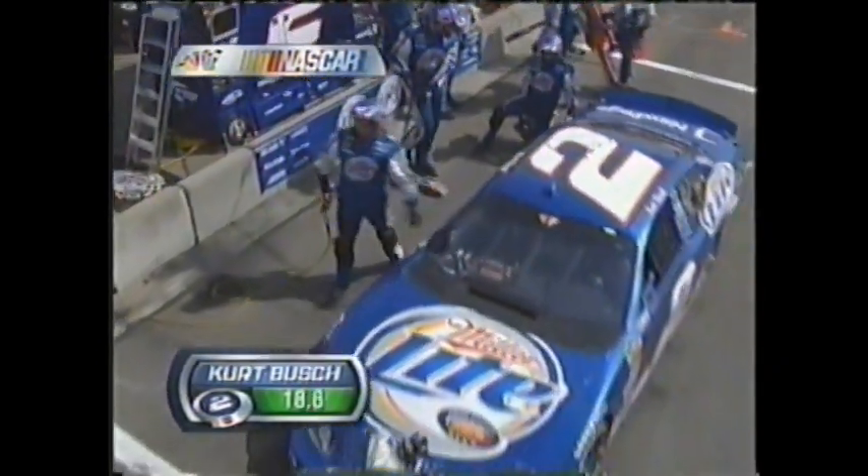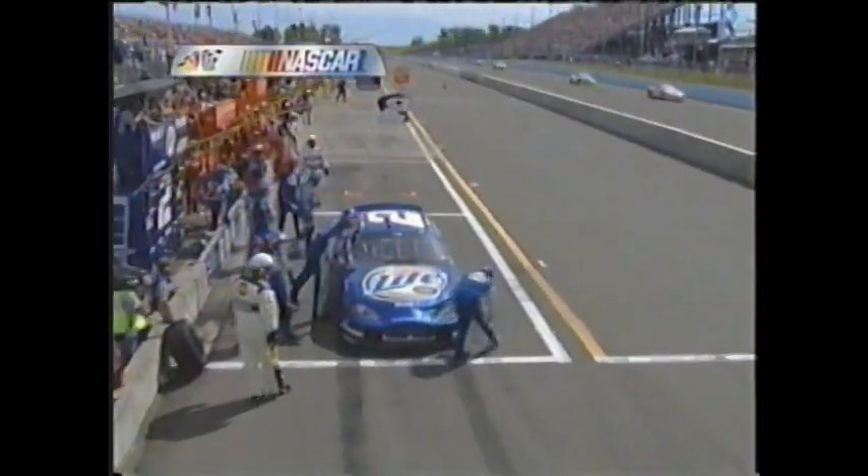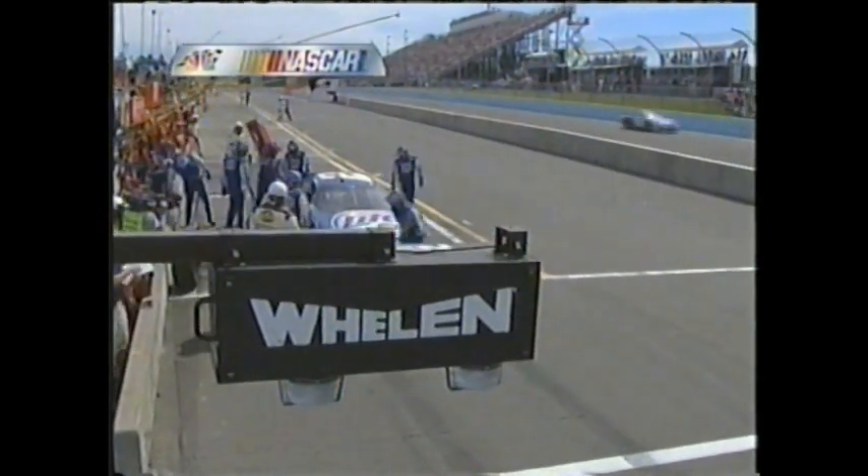Looks like they ran afoul. That hurts. This happened to Jeff Gordon here — hit it again, Kurt. Hit it again.